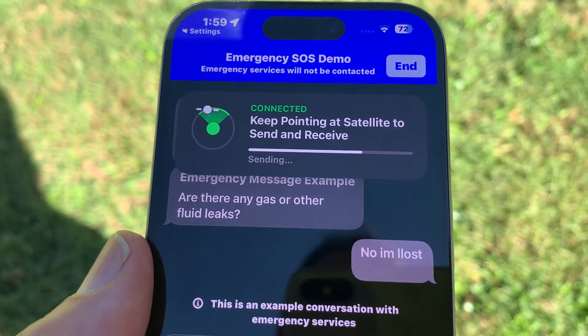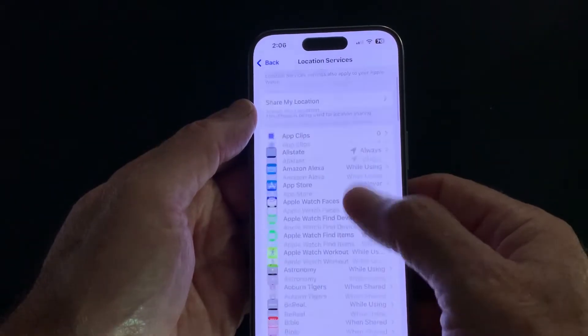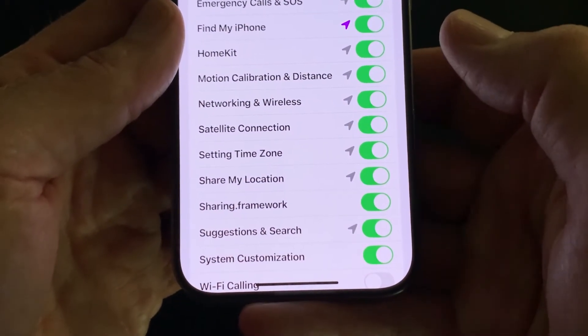Messages may take longer to send than traditional text. Go to Settings, Privacy and Security, Location Services, then System Services. Tap to turn on Emergency Calls and SOS.